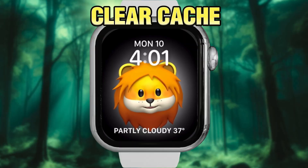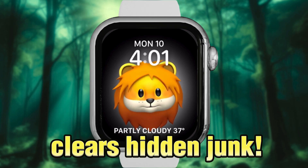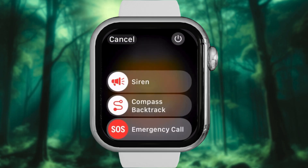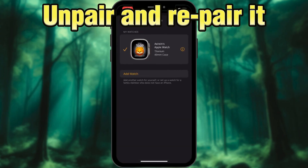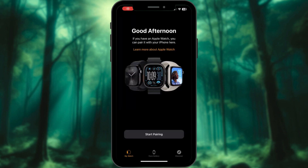Step 5: Clear cache with a secret restart trick. Apple won't tell you this, but restarting your watch clears hidden junk. Hold the side button and power off. Still full? Unpair and re-pair it — it's like a spa day for your watch.